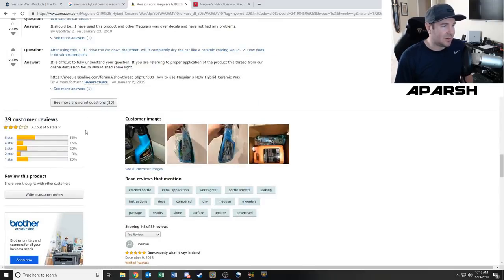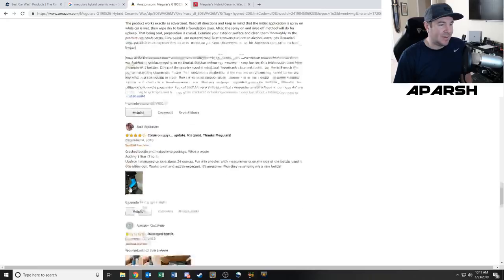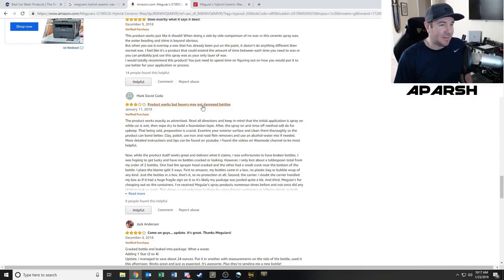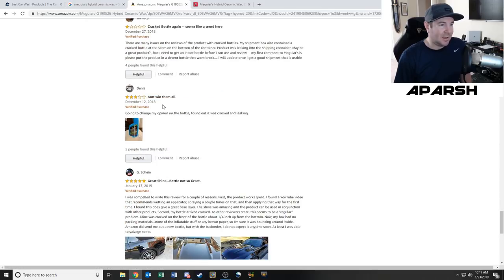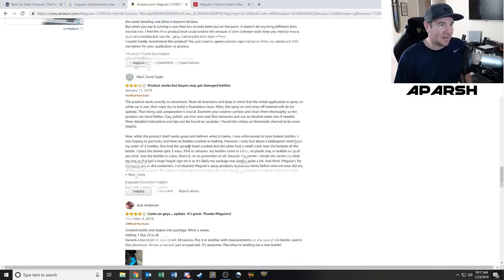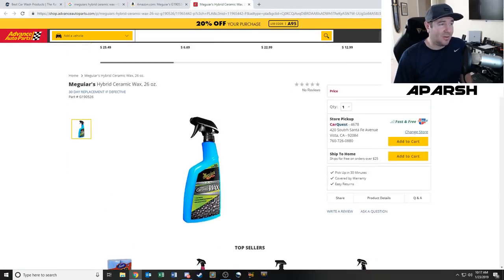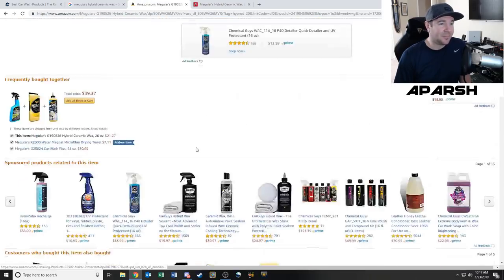Looking at the negative reviews — it's almost all damaged or cracked bottles, not the product itself. Everyone actually using the product seems to really like it. So I'm going to buy one the old-fashioned way — go to a real store this weekend, pay the lower price of $14.99 instead of the inflated Amazon price, and pick one up in person.